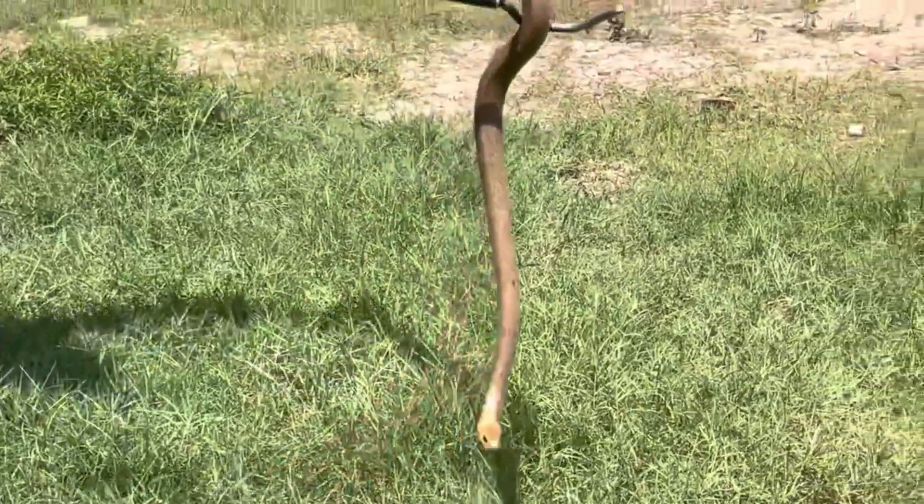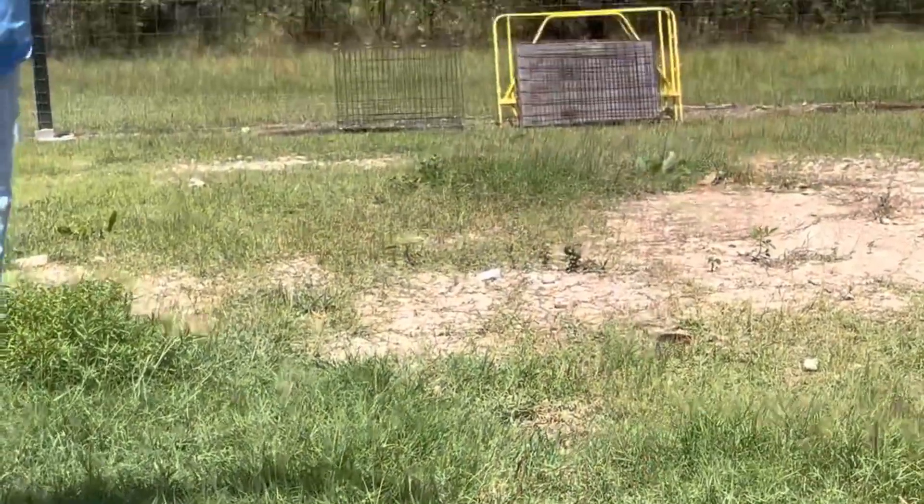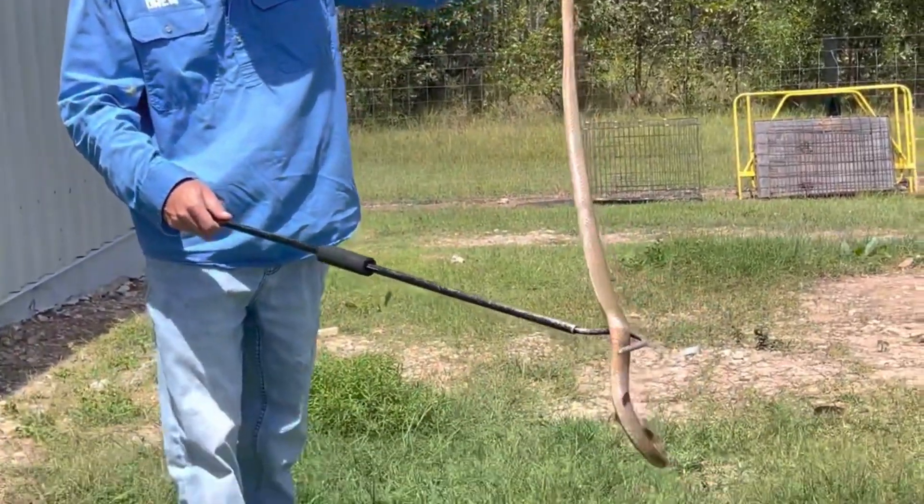Even though it's a brown snake, if they got the chance to get away they'd rather not take us on. But if you step on that thing by accident, it's not going to muck around — it may be the last thing you do.